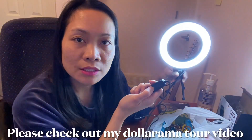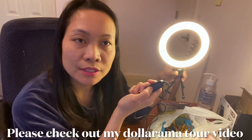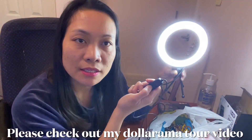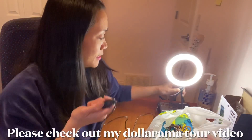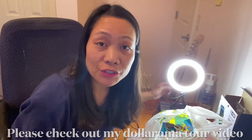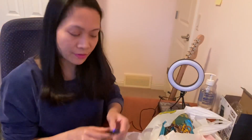One, two, three — you can choose which one you like. It's only three dollars and fifty cents. I'm gonna turn it off — it's a nice buy.